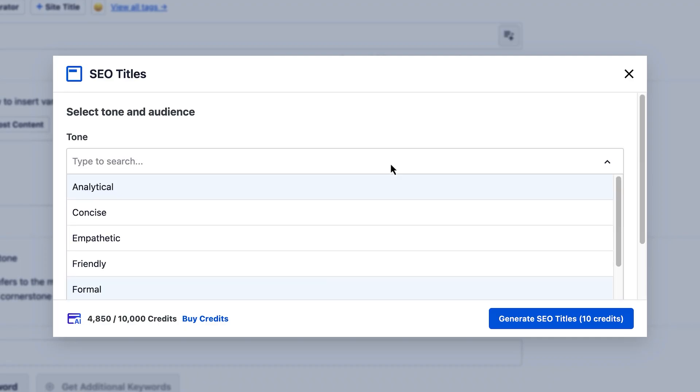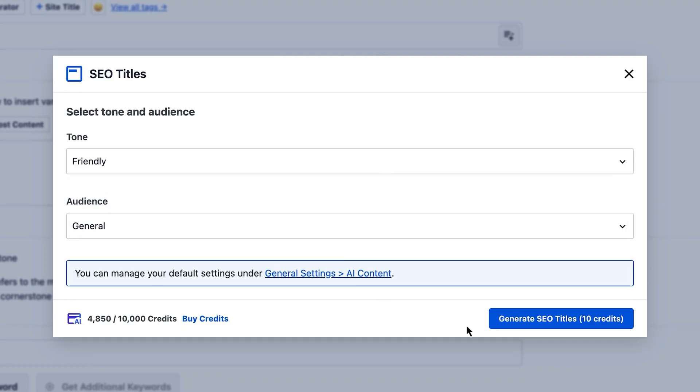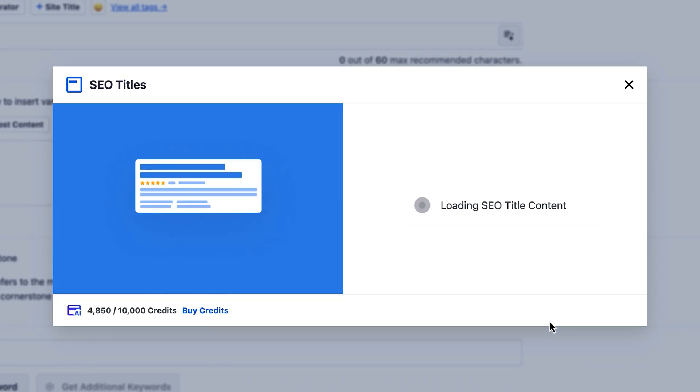All-in-One SEO also writes high CTR meta descriptions and titles, and gives you optimized content for social, email, and FAQs. Before I used this, SEO was intimidating. Now it's super simple.